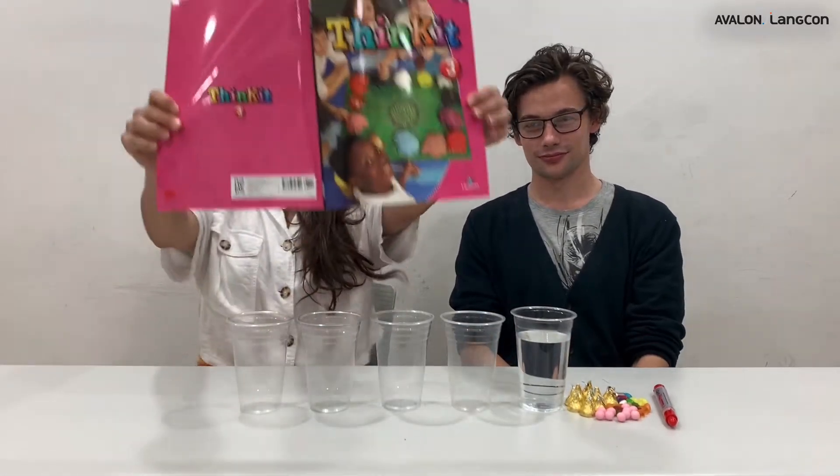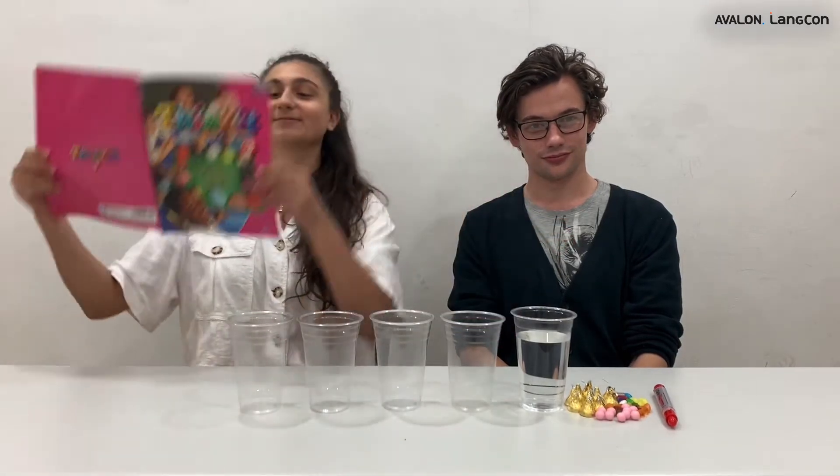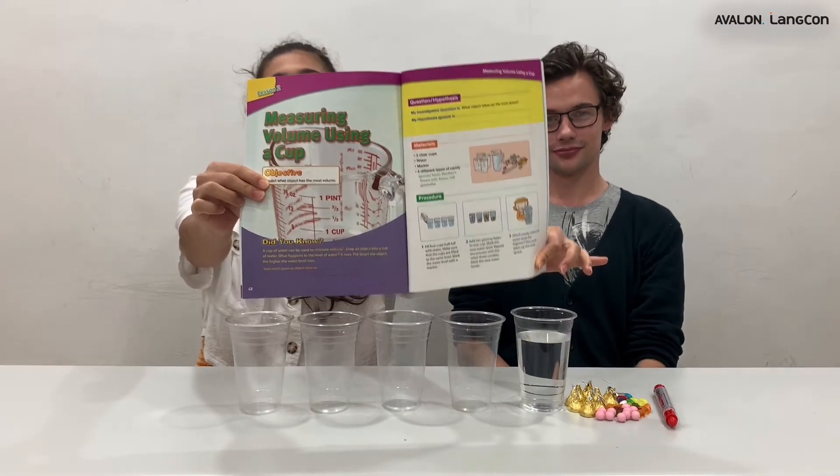Hi everyone, I'm Isabella Titov. And I'm Joel Teacher. Today we are doing Santa Maria Purple Thinking Lesson Number Two. Joel, what's the title of our lesson? The title of our lesson is measuring volume using a cup. We are on page number 48.